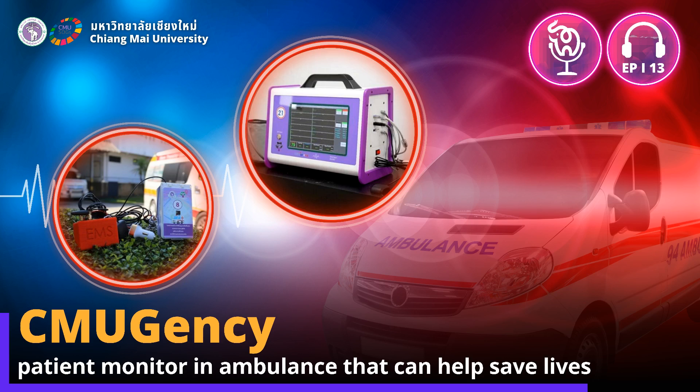CMU proudly introduces CMUgency, a patient monitor that can measure a 12-lead ECG, blood pressure, oxygen saturation, as well as heart rate. It will be used in ambulances to assess the patient's condition while being transported, and the data will be synced to the system at the destination hospital, allowing physicians to prepare for rescue.